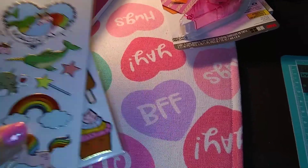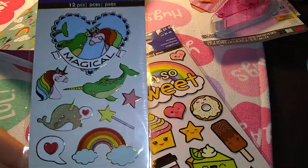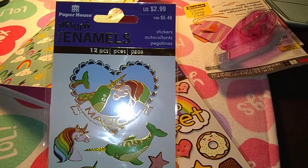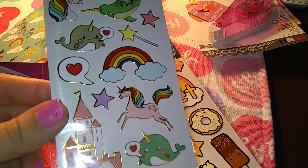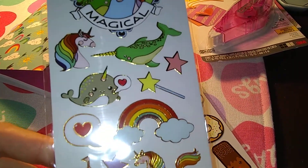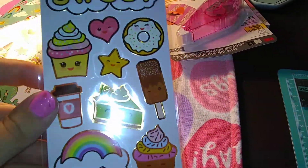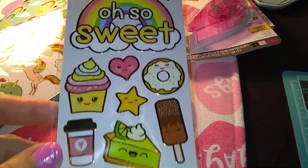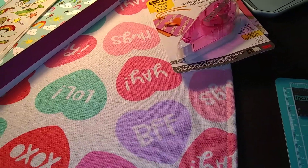And then Paper House has some new stickers out. I haven't seen them before anyway, and they are just so cute. So these were $2.99, and they have a lot of gold in them, and they're just so sweet. I love them. So this one's all unicorns and narwhals, and these ones are like sweet treats, and they're kind of kawaii-ish. Those will go great in my traveler's notebook.